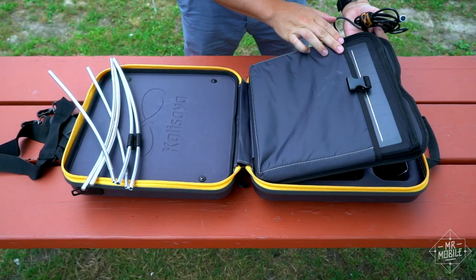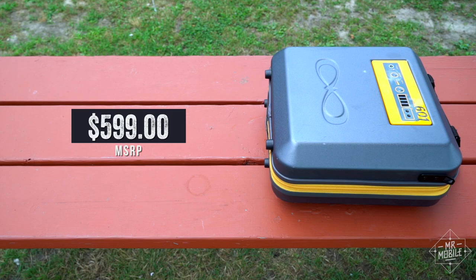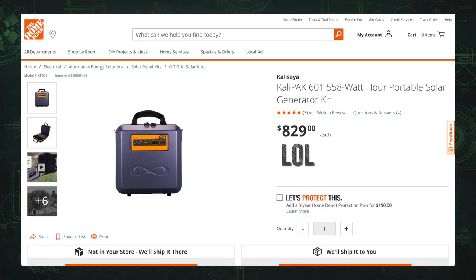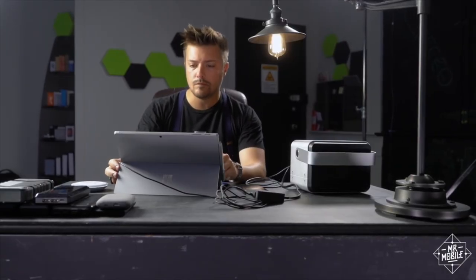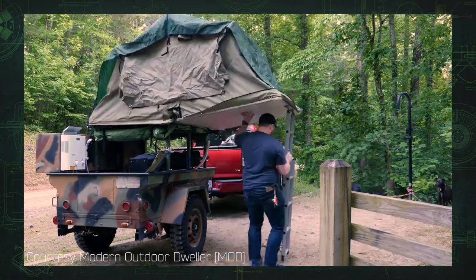Given that, I was kind of put off by the $600 price tag, then even more so by Home Depot, which wants a stratospheric $830. But that's coming at this thing from the perspective of a gadget nerd. Turns out that camping and outdoorsy tech routinely runs on the expensive side.